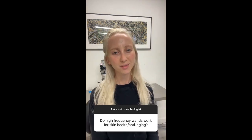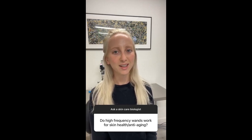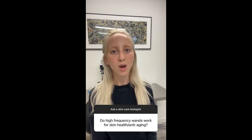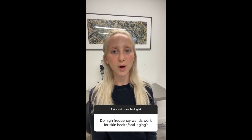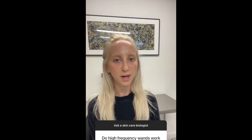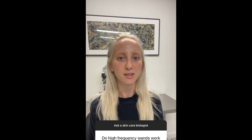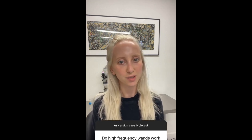Frequency-based skin treatments seem like a gimmick to me. I don't think there's anything in aging that can be reversed by a frequency. What does happen is that the technique itself usually requires a lot of heat, and that heat is actually damaging to the skin because it causes dryness and broken capillaries, which can actually cause aging. So instead of taking a gamble on a gimmick, just stick with the tried and true skincare.